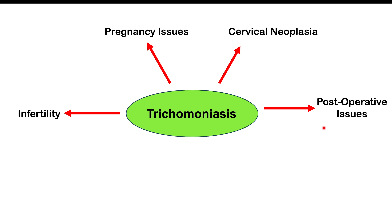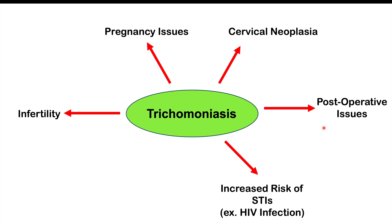We can also see post-operative issues and an increased risk of STIs like HIV infection. Because Trichomonas leads to damage to tissues in the female reproductive tract, those tissues are less of a barrier to other pathogens, placing patients at higher risk for other STIs. Finally, patients who have had a trichomoniasis infection — especially those who are not treated — are at higher risk of pelvic inflammatory disease. These complications are especially likely when patients are not treated quickly enough or at all.